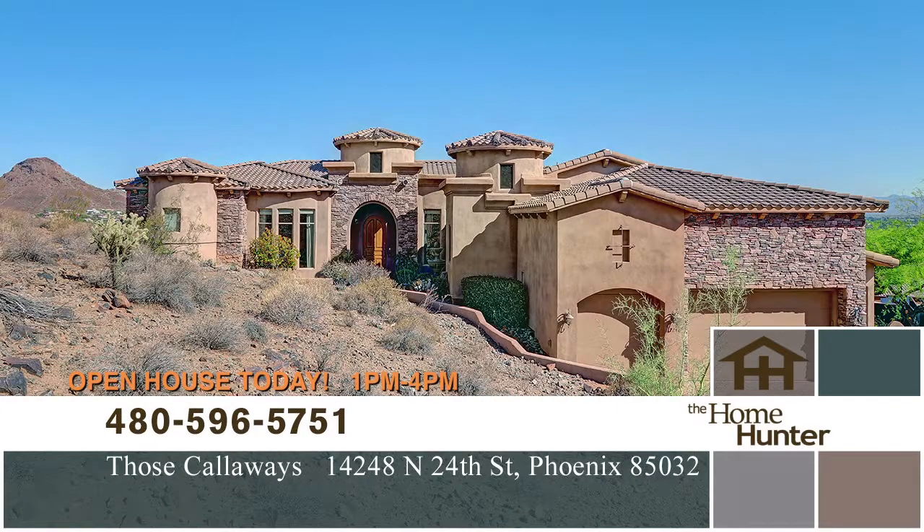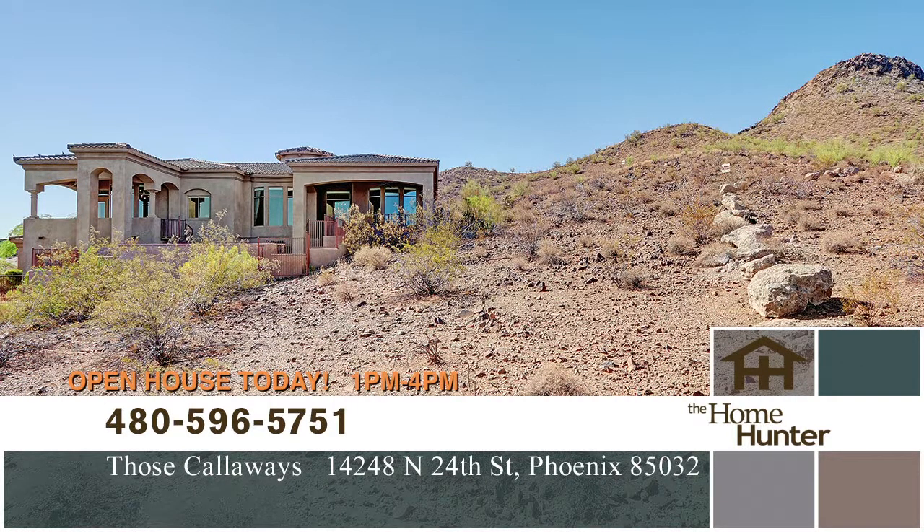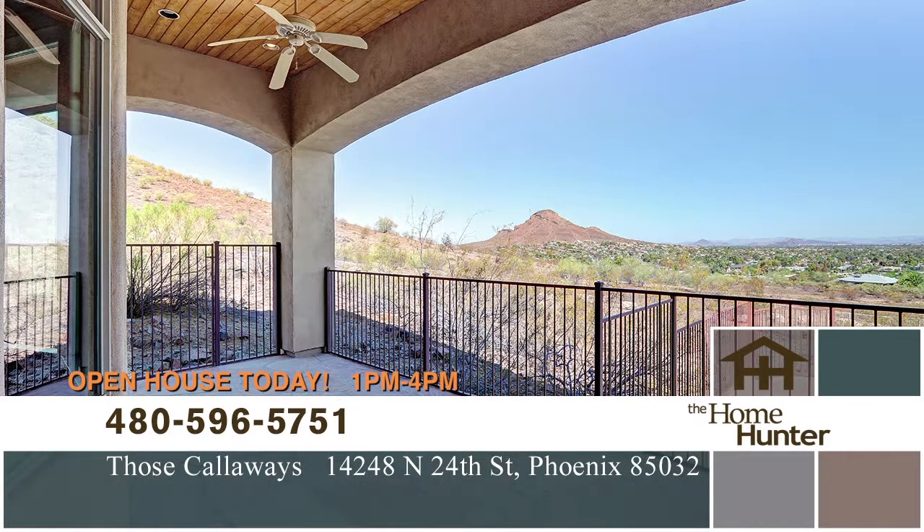Those Callaways have an amazing home for you today. This house is the king of the hill, sitting on the highest elevation in the Preserve at Shadow Mountain. Imagine the sunrise and sunsets you get with 180-degree views, plus it's located in a quiet cul-de-sac.